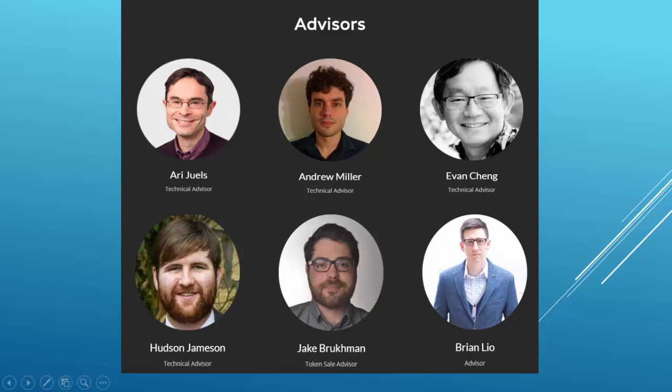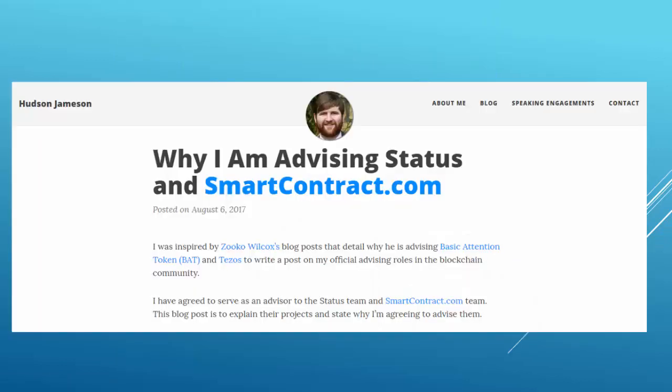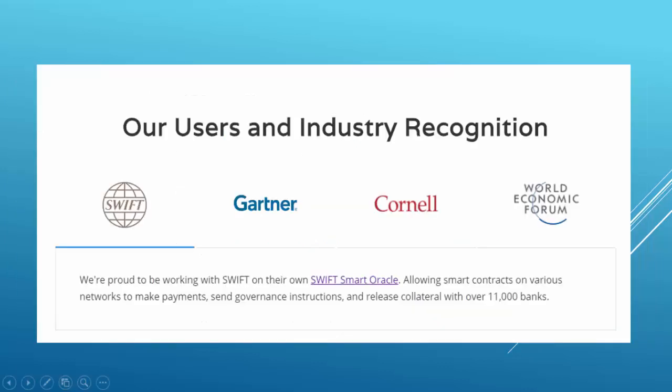Hudson even wrote an article on his blog explaining why he is advising the project. Another great thing about Chainlink is that they are working with SWIFT on the SWIFT Smart Oracle. SWIFT is used by over 11,000 banks worldwide, so this partnership really makes Chainlink stand out of the crowd.